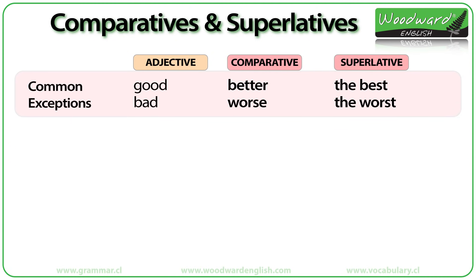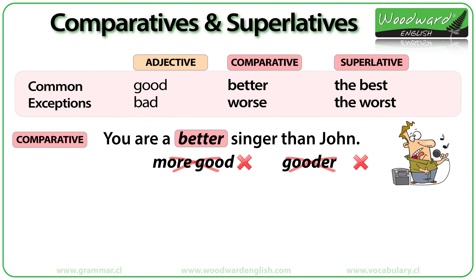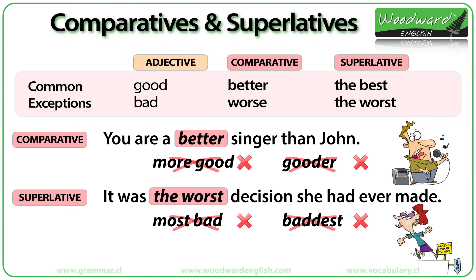Of course, there are always exceptions in English. Two common exceptions are the adjectives 'good' and 'bad.' With 'good,' the comparative form is 'better,' and for the superlative, we say 'the best.' For example: you are a better singer than John. We do not say 'more good' or 'gooder' — we say 'better' and 'the best.' Similarly, 'bad' has the comparative 'worse' and superlative 'the worst.'